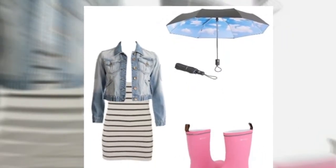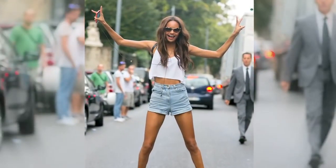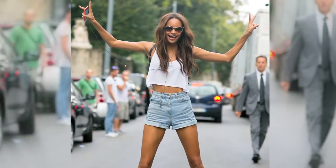Stay away from prints and fabrics that tend to bleed when wet. Avoid long skirts during the monsoon — try short, pencil, and A-cut skirts instead.